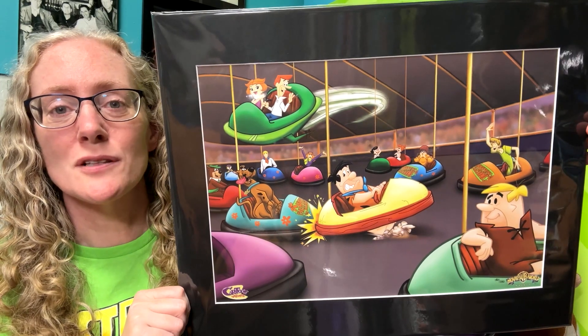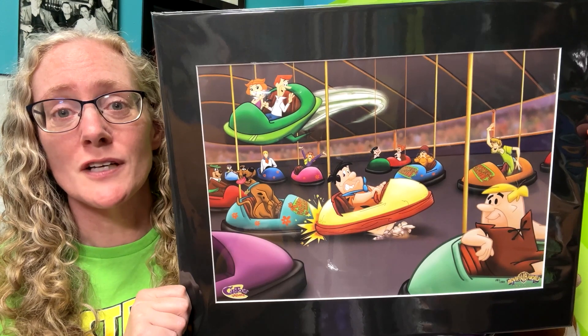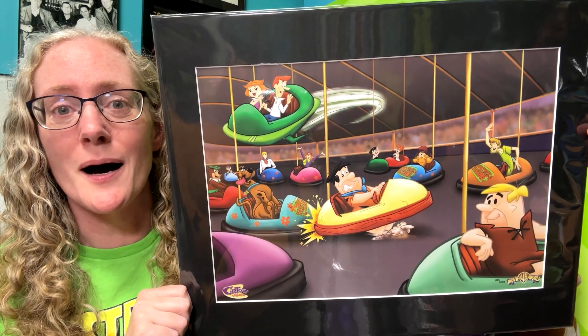That's it for this closer look at the Hanna-Barbera Bumper Cars lithograph. Be sure to check out my other closer look videos, subscribe to my channel, and check out scoobymuseum.com.